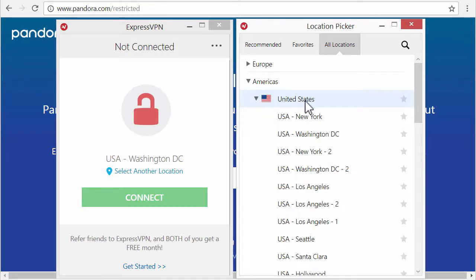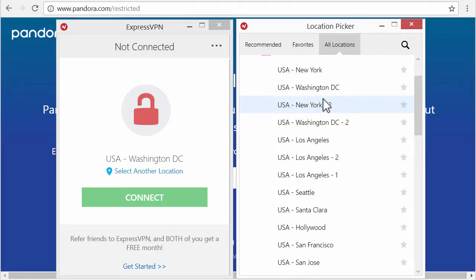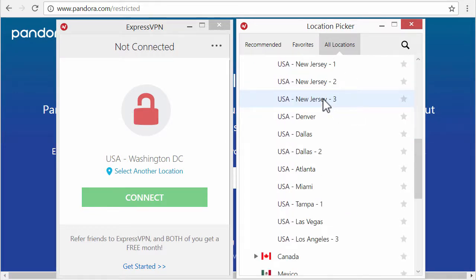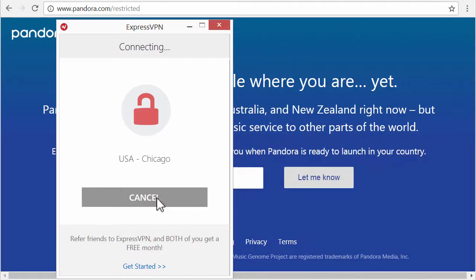In our case, we want to log in from the United States. As you can see, there are many, many login locations in the United States. We can just choose one, and if it doesn't work with one, we can use another. But usually it should work quite well.